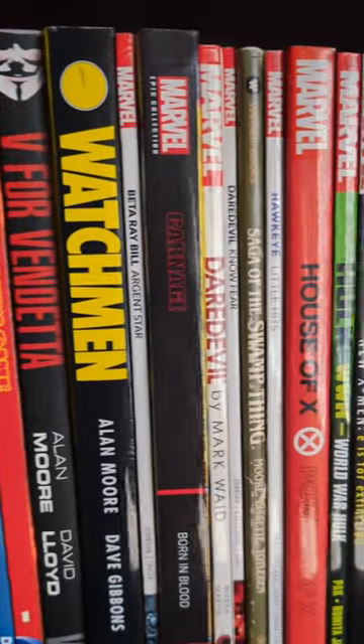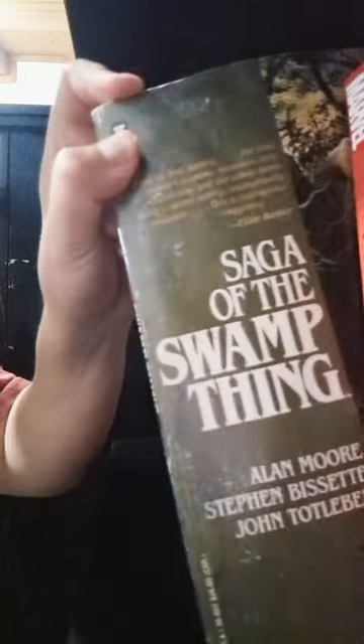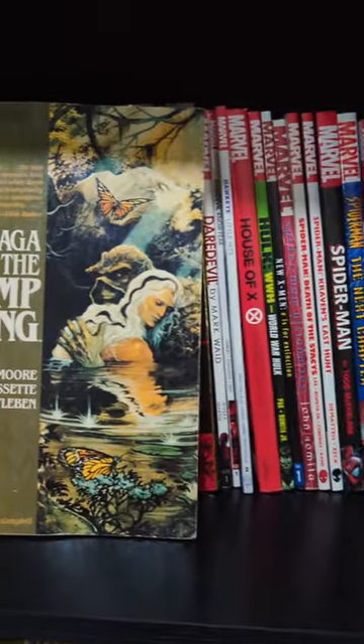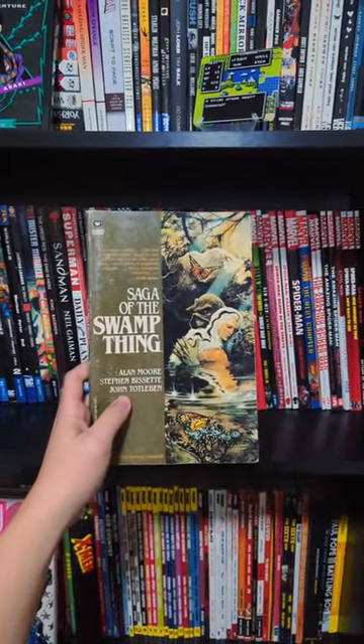So I was browsing at a used bookstore last week when I found this gem right here: Saga of the Swamp Thing by Alan Moore. It's a first edition released in 1987, and it collects issues 21 through 27 of Alan Moore's run. Now, I haven't actually read Alan Moore's run, but I've heard a lot of good stuff about it, so I'm super excited to take a look inside.